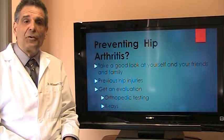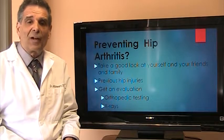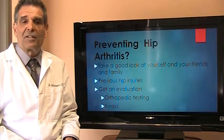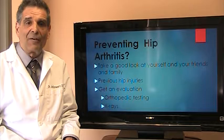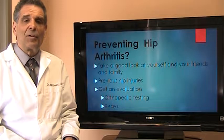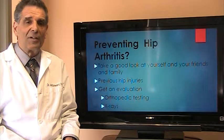Now what can you do to prevent hip arthritis? One simple thing you can do is take a really good look at yourself and your friends and family as well. You may notice that one hip seems to be higher than the other, that you walk with one foot turned out, or that you have bow legs or knock knees. All these types of orthopedic deformities contribute to strain that may be going into your hip socket.